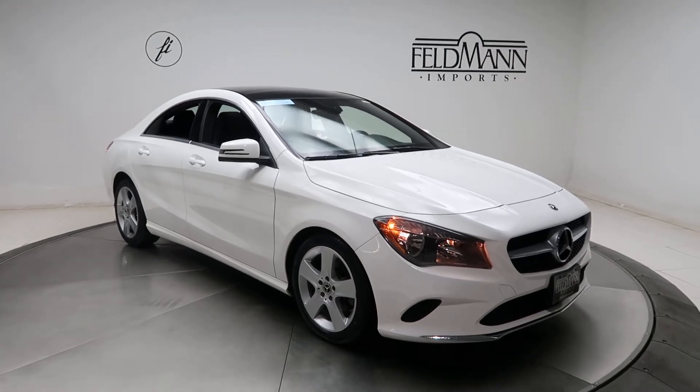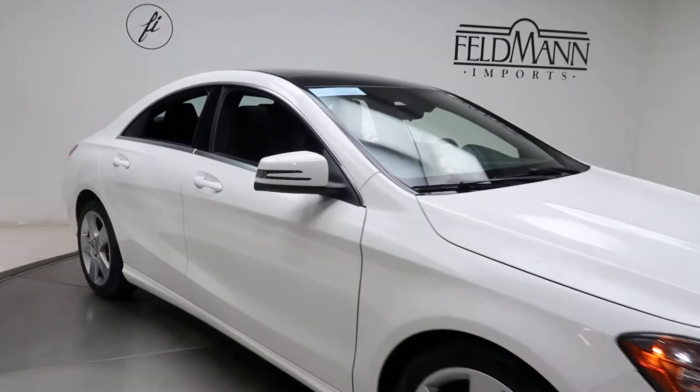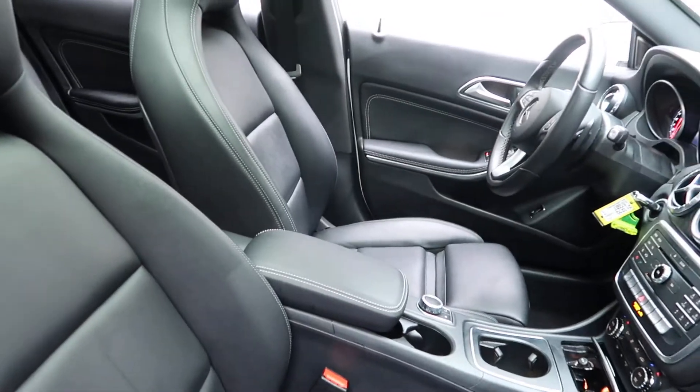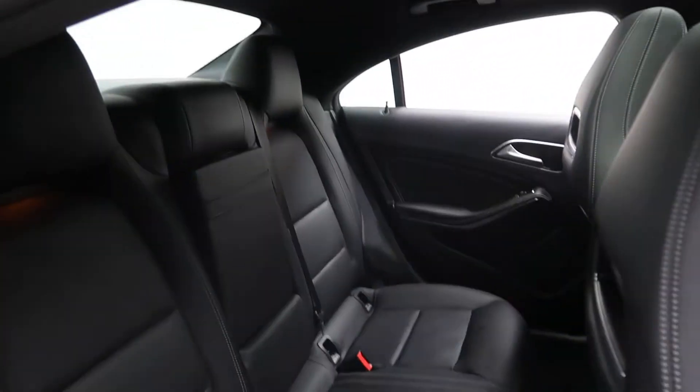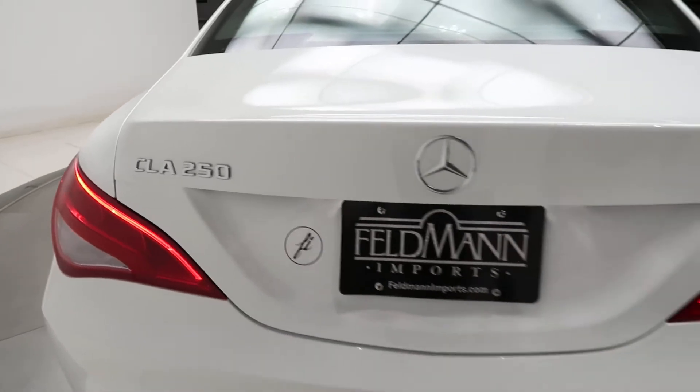For wheels we got 17-inch fast spoke alloys. The tires are in good condition. Black MB-Tex interior, panel sunroof. CLA 250 4Matic badging.